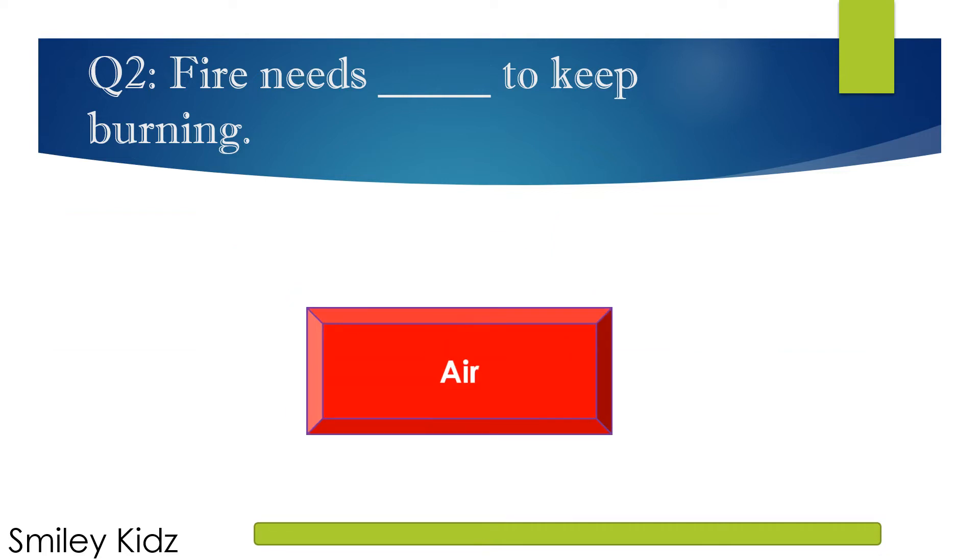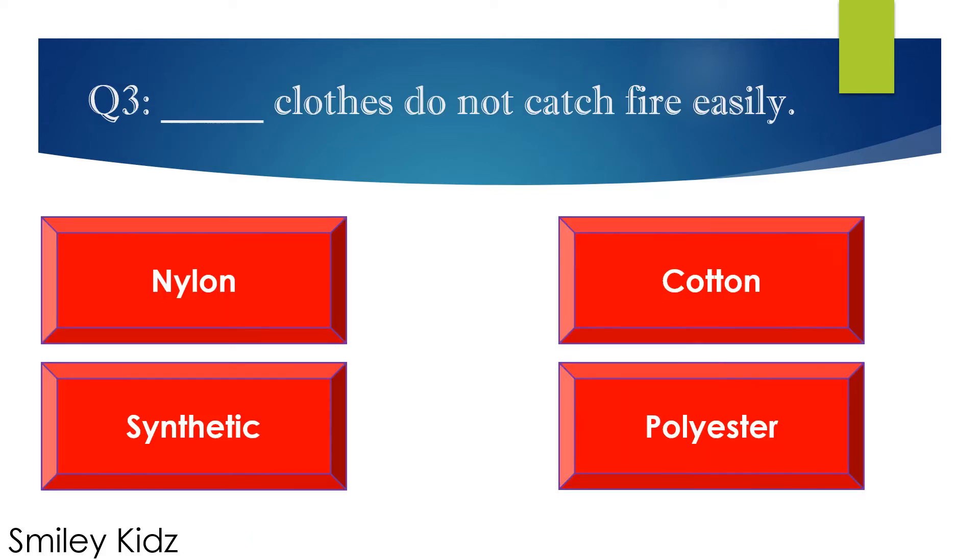The right answer is A. Fire needs air to keep burning.